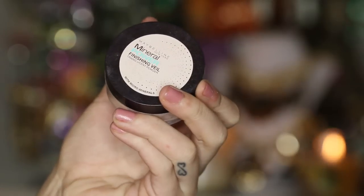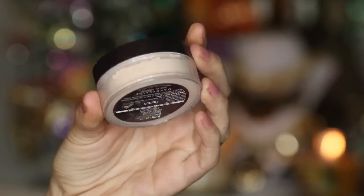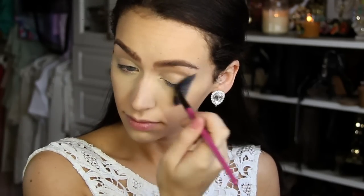To set my concealer and foundation, I'm using the Mineral Finishing Veil from Maybelline. This is just a loose translucent powder and I'm going to be applying that all over my face.